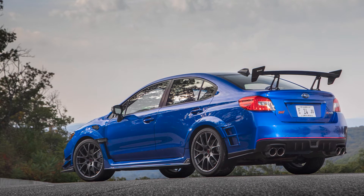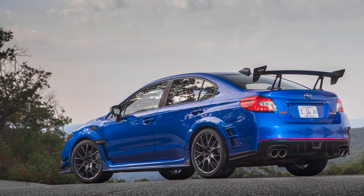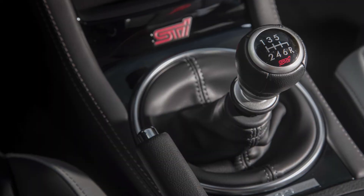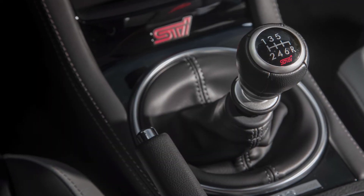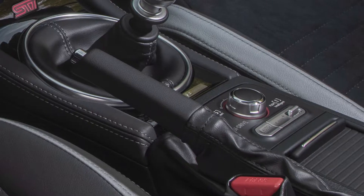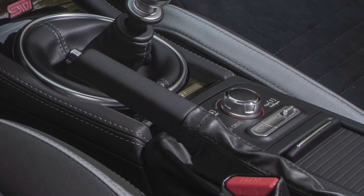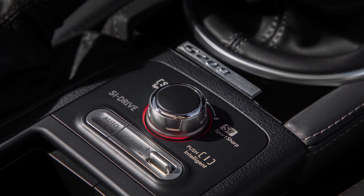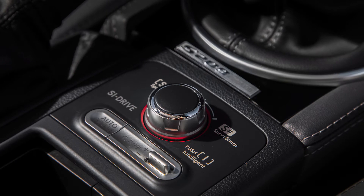All of that power is due to a larger turbine that Subaru put in. It even has an intercooler water spray system to help keep things cool. Power is sent through a close-ratio six-speed manual transmission, and of course it has symmetrical all-wheel drive with limited-slip differentials in the front and rear. The SI Drive system has also been recalibrated with three modes: Intelligent for fuel economy, Sport for optimized power balance, and Sport Sharp for best acceleration times.